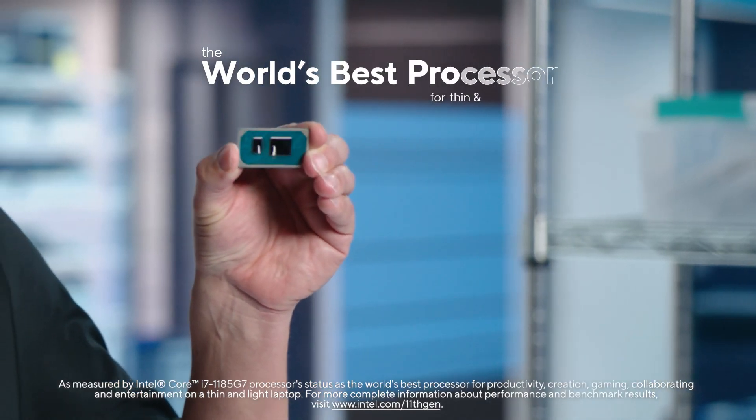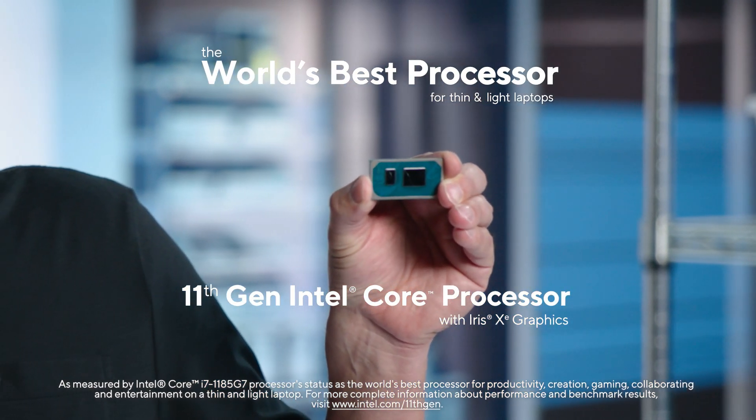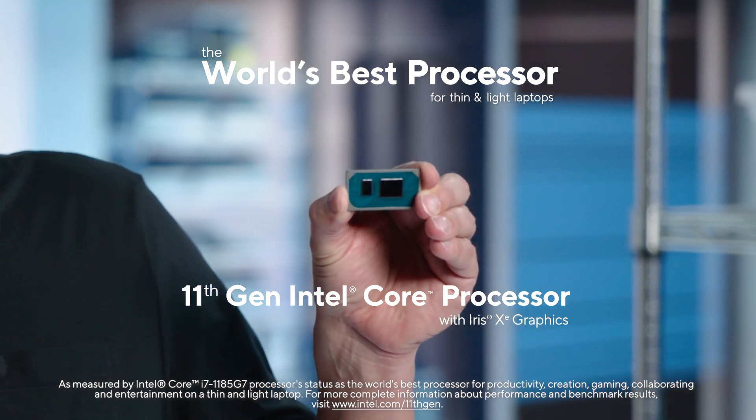We're excited to launch the world's best processor for thin and light laptops — our 11th Gen Intel Core Processor. The 11th Gen Core Processor is the best processor Intel has ever built. It's the best processor on the market, and it certainly rises above all the imitators.